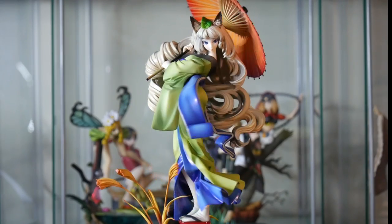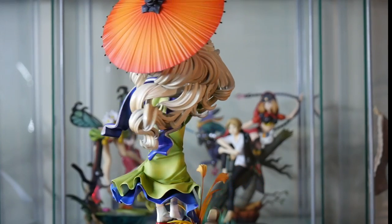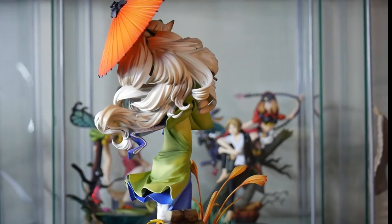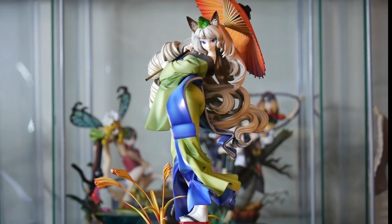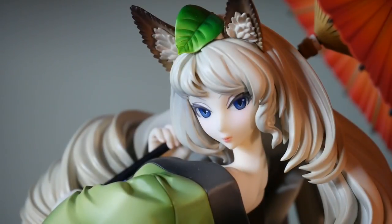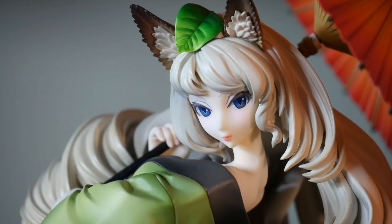So as you can probably gather, this is an overwhelmingly good figure. Yes I did have a few qualms about her hair, but it's so minor it's not even close to a deal breaker. It's another amazing Muramasa figure and another exceptional effort by Altair. But is anyone even surprised at this point? Personally I would predict that this figure is going to skyrocket in price, so you might want to get in quick if you haven't already. Thanks for watching, have a great day, and happy collecting. Buh-bye!